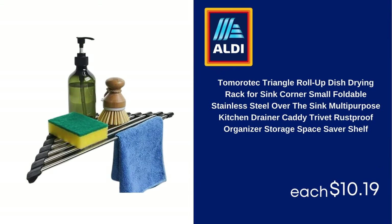Tomoratec Triangle Roll-Up Dish Drying Rack for Sink Corner, Small Foldable Stainless Steel Over-the-Sink Multipurpose Kitchen Drainer Caddy, Trivet Rust-Proof Organizer Storage Space Saver Shelf, $10.19.